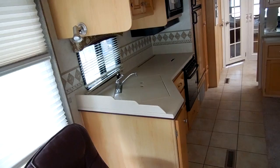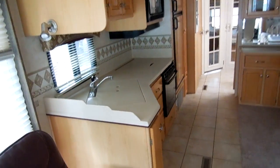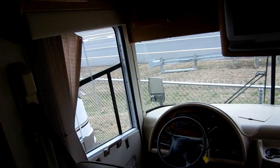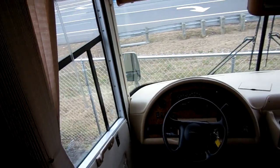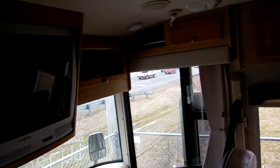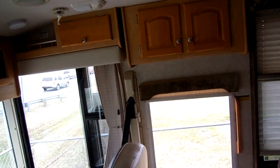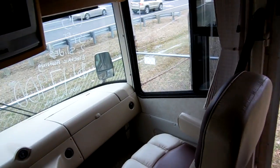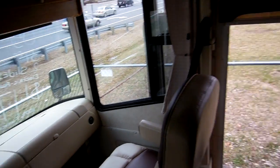The Corian countertops, for example — they didn't have to put those in here, they didn't have to put all this woodwork, but they did, and that usually means this is a nicer model. That's what you want to look for when you buy a used RV: buy one that's not strictly a base model, something with nice amenities and features, and you're going to get your money's worth because those are the ones that are generally built better than the cheaper models.